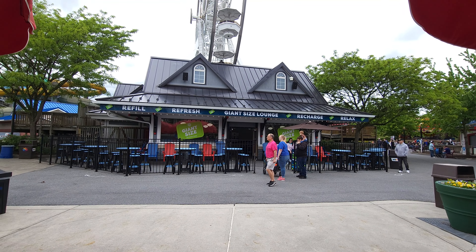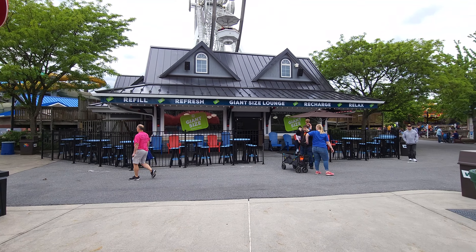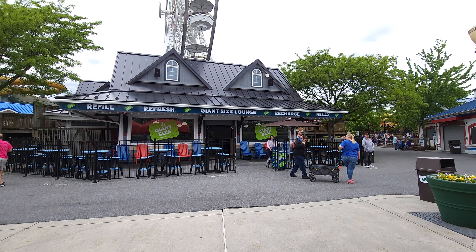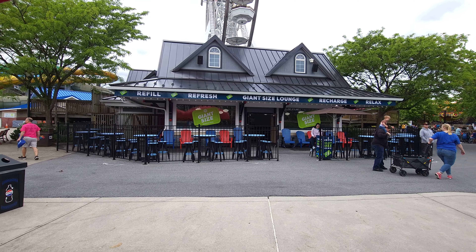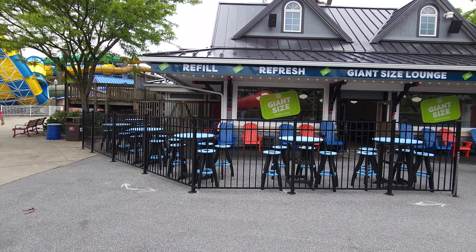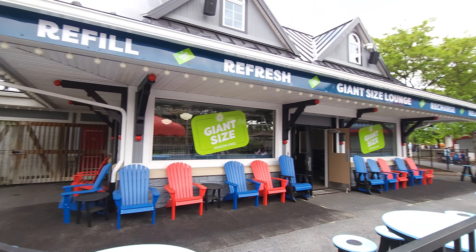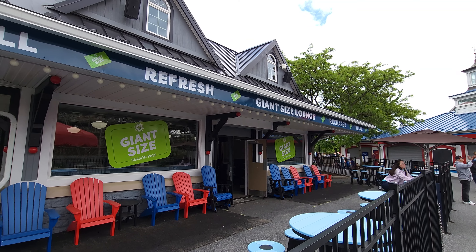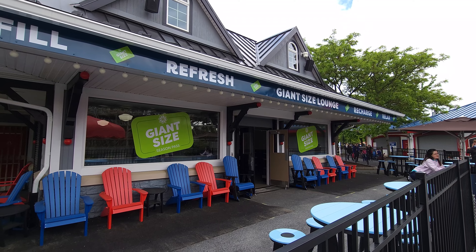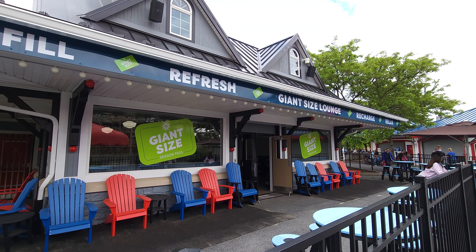One of the biggest things about Hershey Park is it does get hot, and you're right by the water park. But if you want to get out of the heat, it's usually air conditioned in there. You can relax with some TVs, and there's outside seating with Adirondack chairs and tabletops. So this is the biggest perk of the Giant Size pass, along with the front line pass. Next year — would you be interested in it, or would you just keep your usual season pass? Let us know in the comment section.